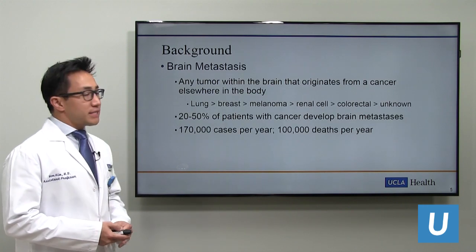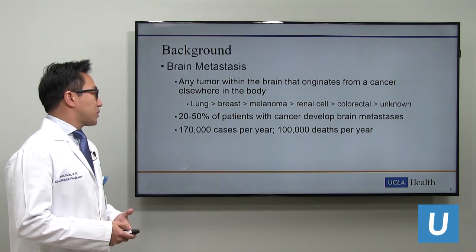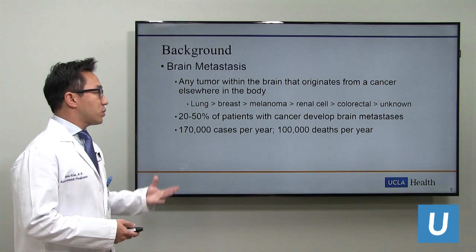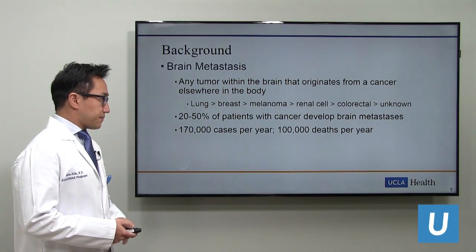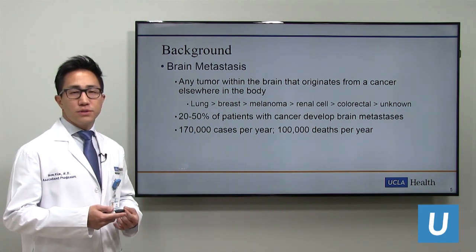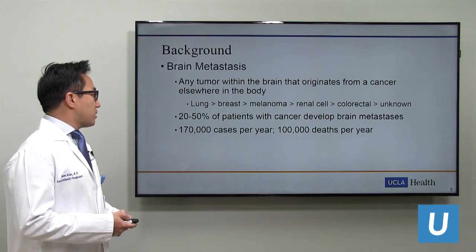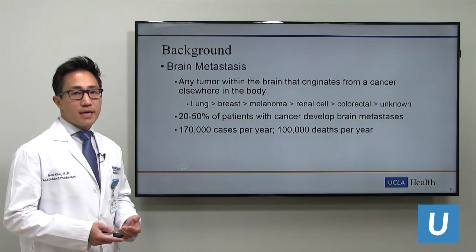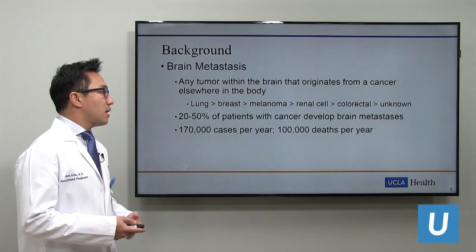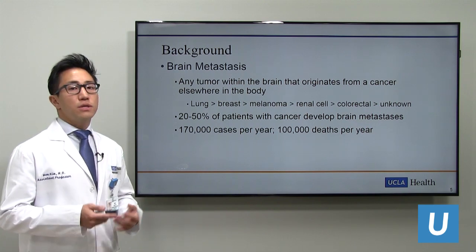A brain metastasis is any tumor within the brain that originates from a cancer elsewhere in the body. In order of decreasing frequency, we most often see lung tumors, then breast, melanoma, renal cell, and colorectal cancers. Sometimes by the time the cancers reach the brain, the tissue origin is unknown. About 20 to 50% of patients with cancer develop brain metastases at some point during their treatment, with 170,000 cases per year and 100,000 deaths per year from brain mets—a very significant population within neurosurgery.